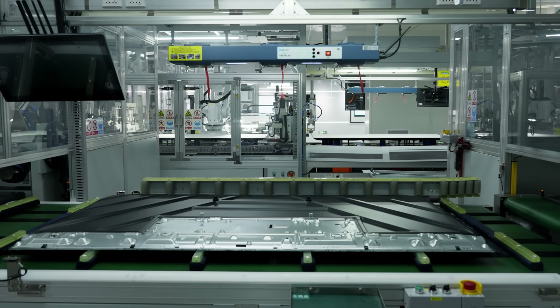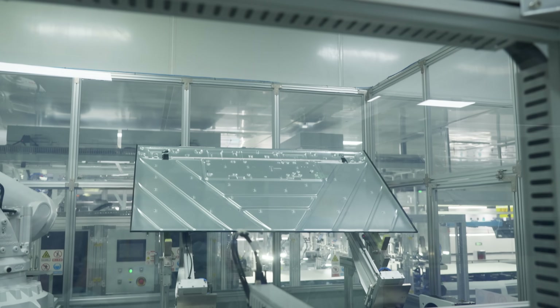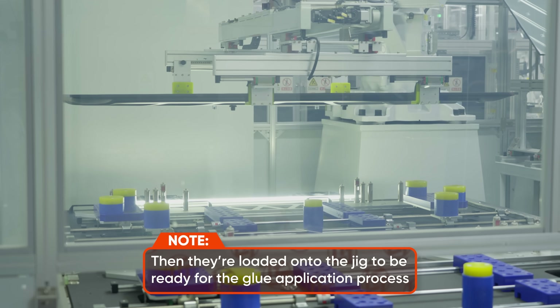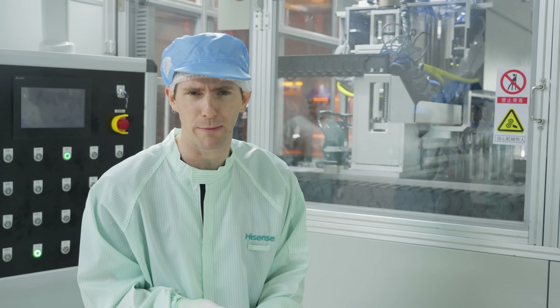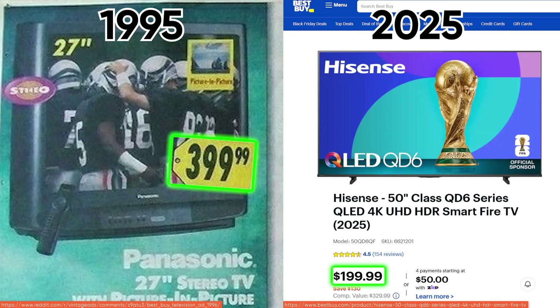Next door, the backplanes are treated for any static buildup, then they're flipped over to prepare them for the next step. Now you probably think of major components like the panel, power supply, and processing chips as the big drivers of cost for large TVs. But here's the thing, for televisions to be one of the only seemingly inflation-proof consumer goods, manufacturers need to dig deeper than that.